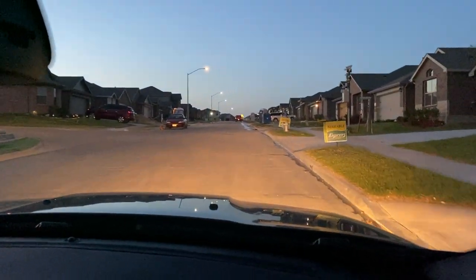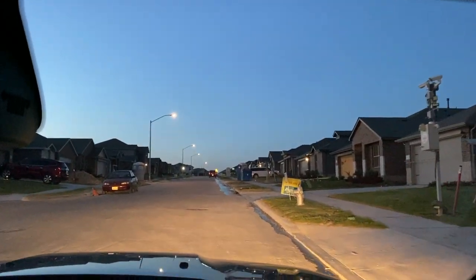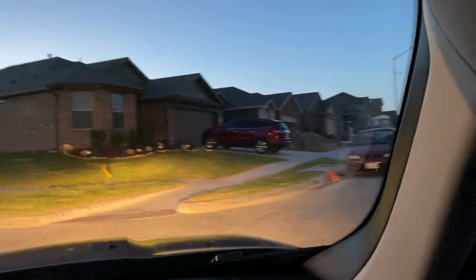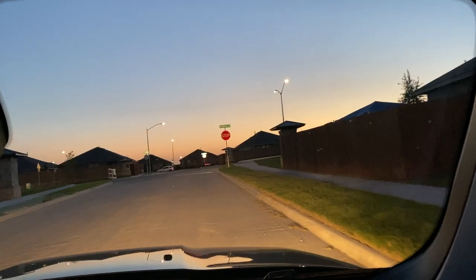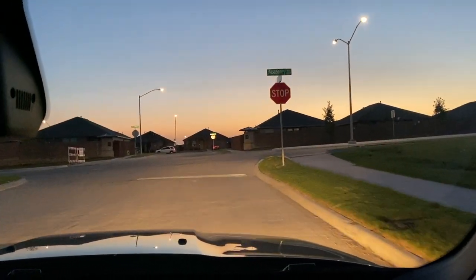There are people walking dogs here. This is highly recommended — these are DR Horton Express Homes in Fort Worth. I'll leave the link in the description; give them a look.